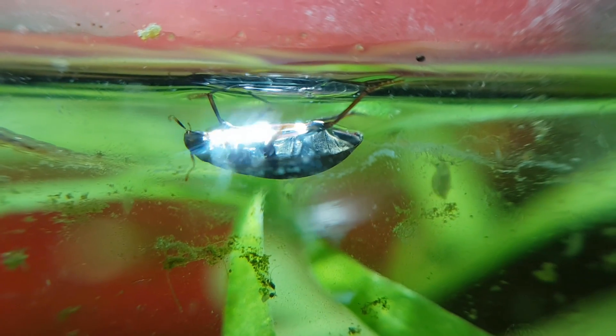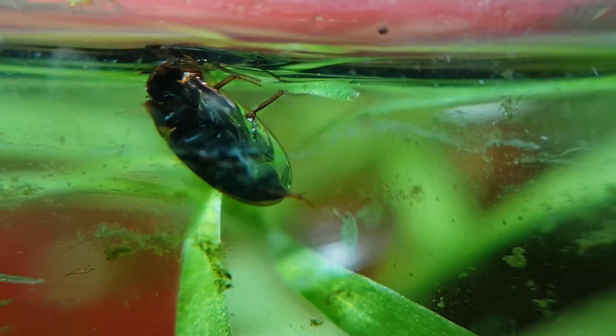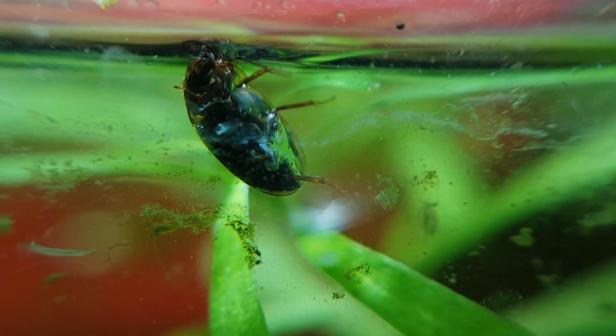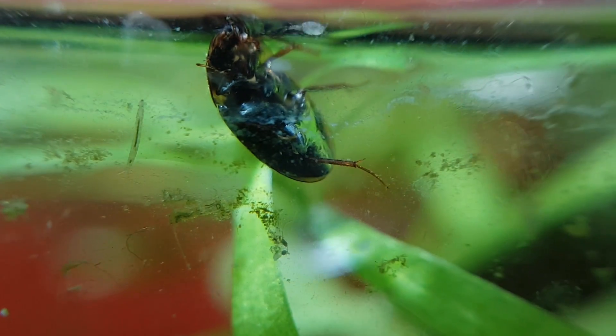This is an aquatic beetle, though I don't believe it's the same species as the larva you saw earlier. It looks like this insect is a Notaris clavicornis. This species can be found in Europe, Northern Africa, and the top half of Asia, but it does not have a common English name.